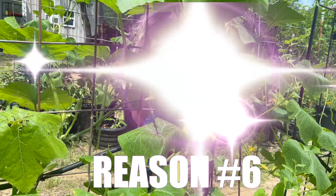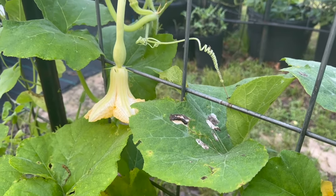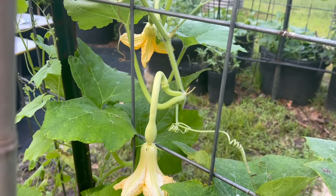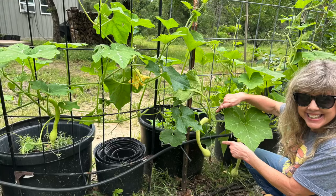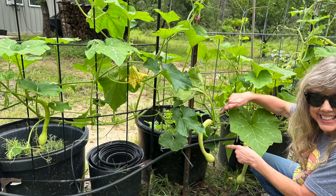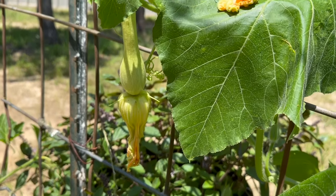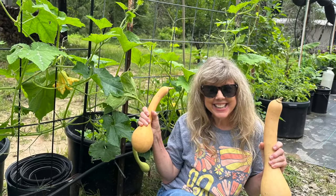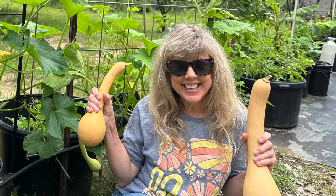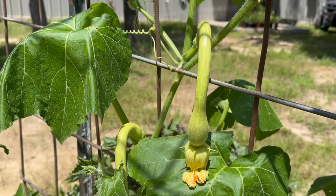Reason number six is its unique shape and appearance. Tromponcino squash vines, with their cascading tendrils and abundant fruits, create a lush and picturesque scene in the garden. The vibrant green foliage coupled with these elongated fruits dangling from the vine adds a touch of beauty and charm to any landscape. These squash are always a conversation starter and tons of fun to watch grow and hang.